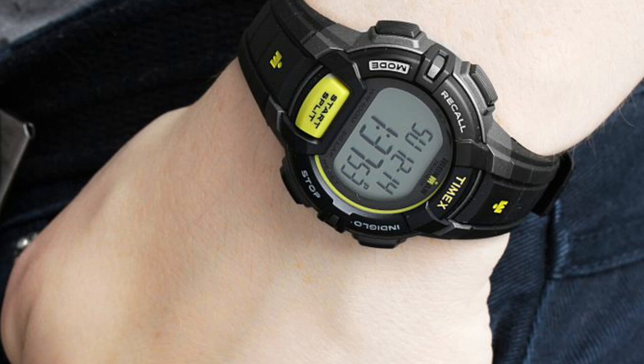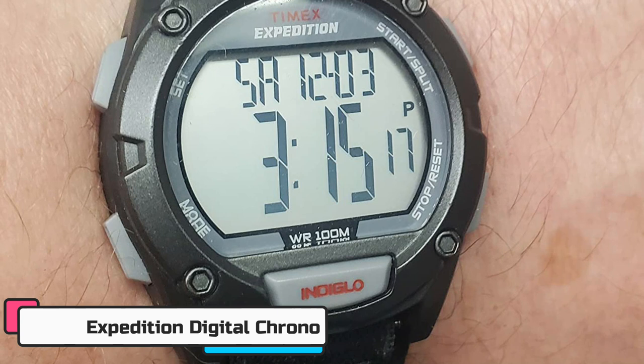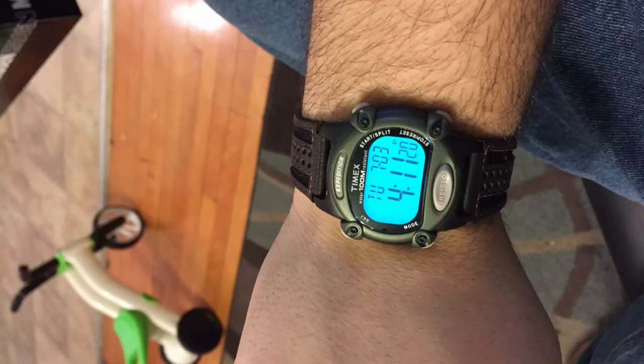Are you an adventurer always looking for your next challenge? Is it important to have a watch that you can rely on to keep up with your active lifestyle? Look no further — the Timex Expedition Digital Chrono is the second pick on our list. With a durable design and rugged features, the Timex Expedition Digital Chrono is the perfect companion for any outdoor enthusiast.